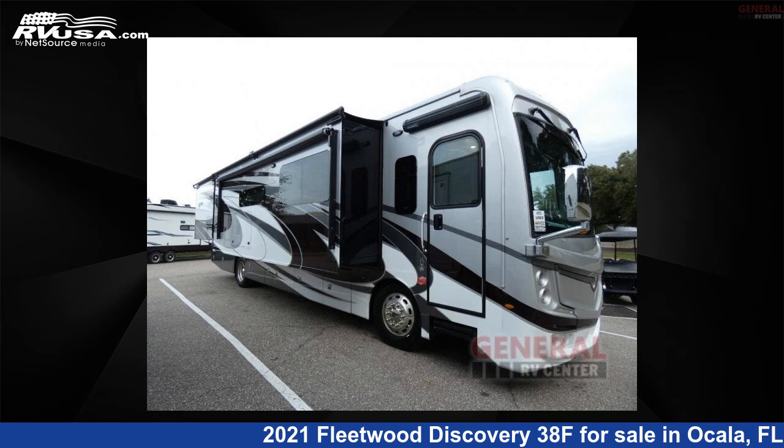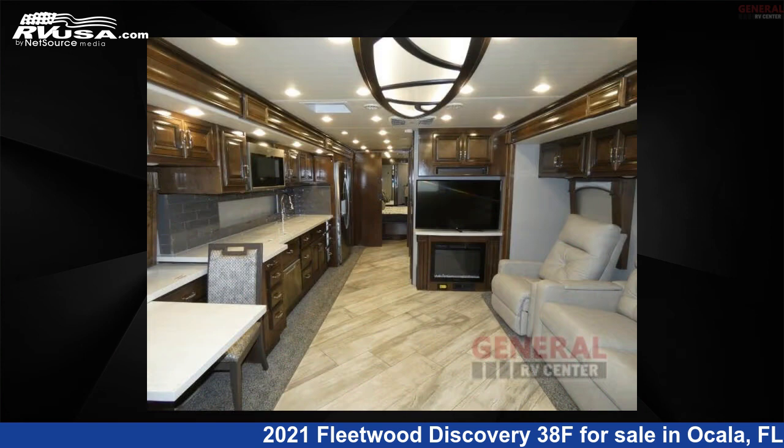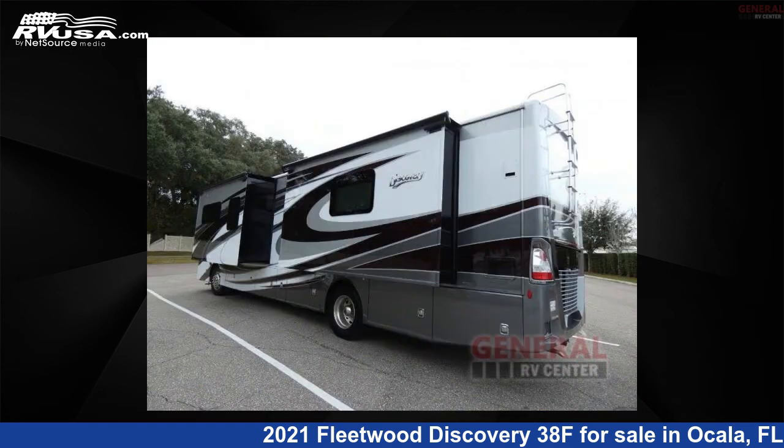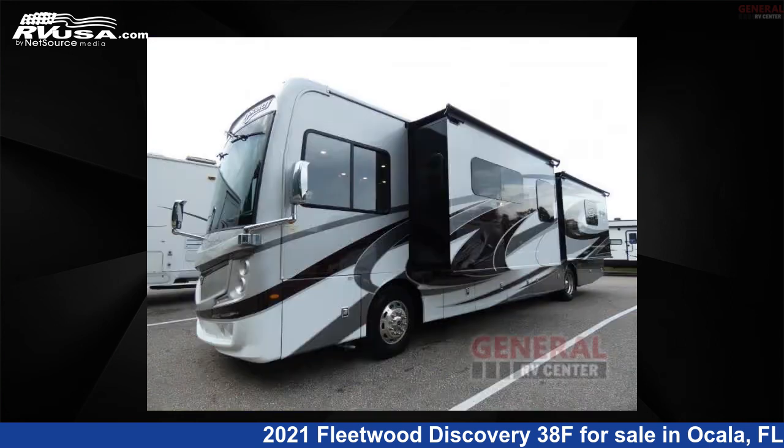This 2021 Fleetwood Discovery 38F is a Class A RV located in Ocala, Florida, 34473, and is offered for sale by General RV Center. Click the link in the video description to visit RVUSA.com and see more photos as well as the current price.